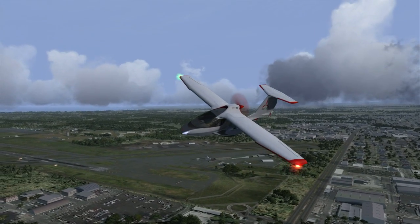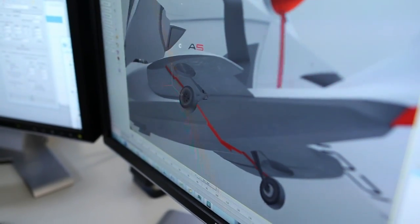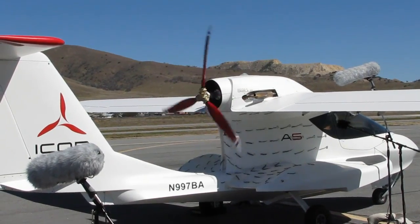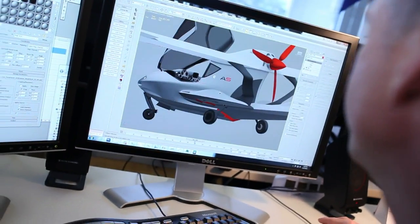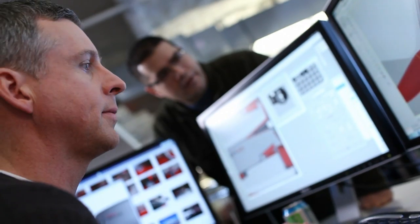We worked very closely with Microsoft to make sure that every detail in the game is representative of the actual airplane. Icon was able to provide us CAD drawings, which gave us a model that was definitely more accurate. We went to their facility in Tehachapi, California, put the aircraft down, put the mics up, and started recording it — we run it through its RPM ranges. We apply the appropriate decals, the chrome, the rubber for the tire — everything that makes it feel like a real aircraft.